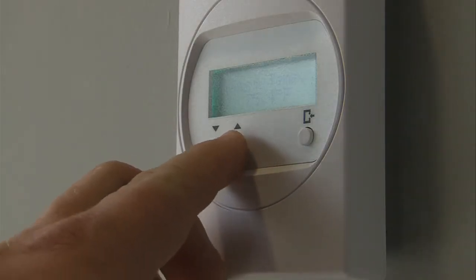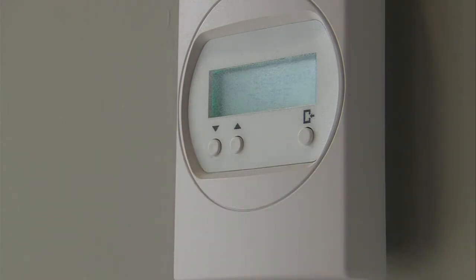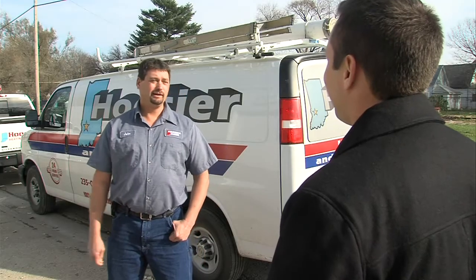With winter weather drawing near, turning up that home thermostat is more and more tempting. But talk to those who repair those furnaces and they'll tell you there's more to turning up the heat than flipping a switch. You want to get a general inspection, get a tune-up, all that stuff, so they're running in peak performance.